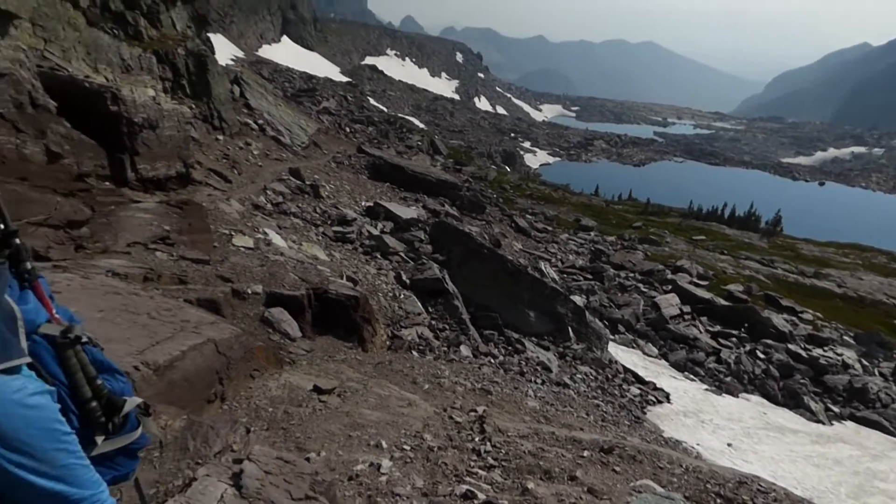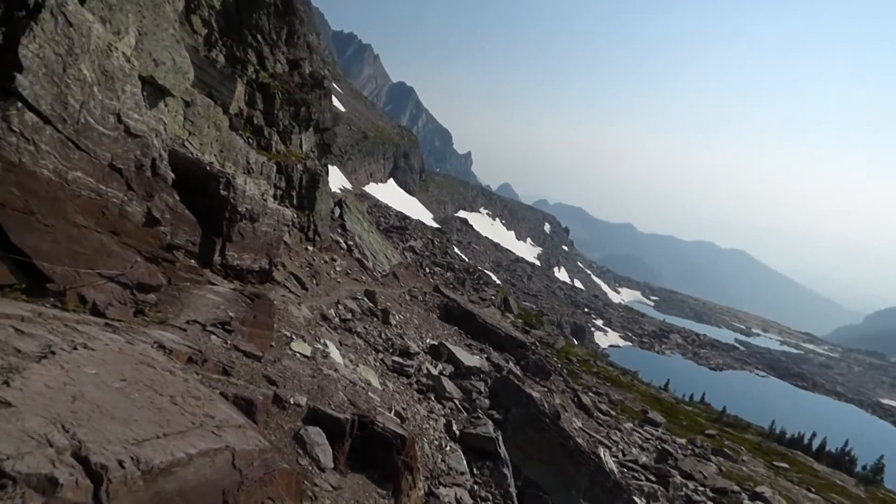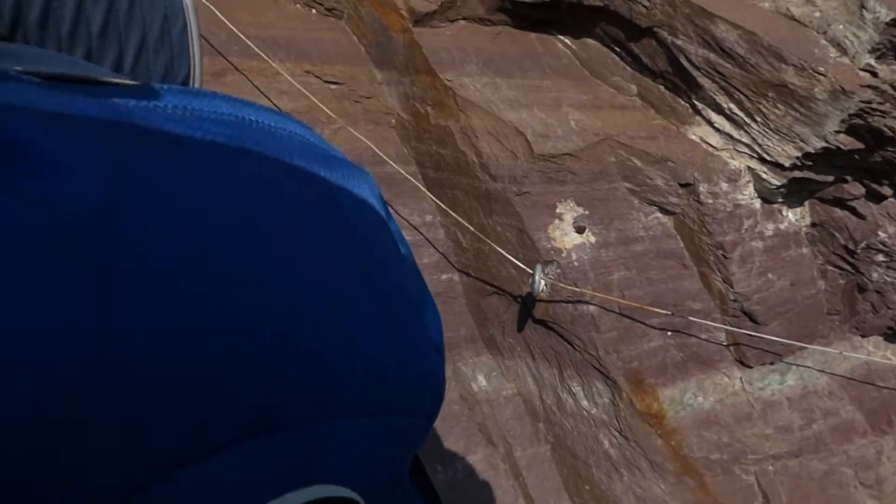Hello everybody. Here we are at Como Pass. Hey Shannon! And we're about to head up the Como Pass Staircase. Go for it Shannon.